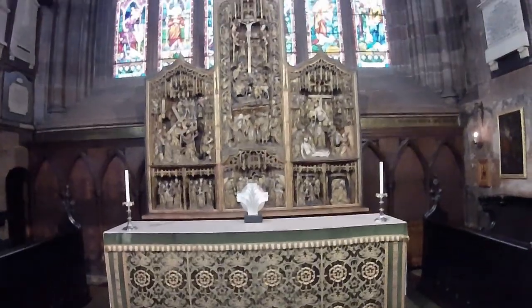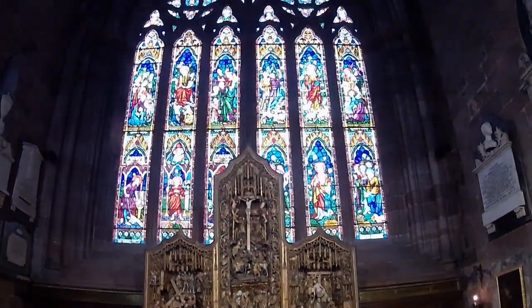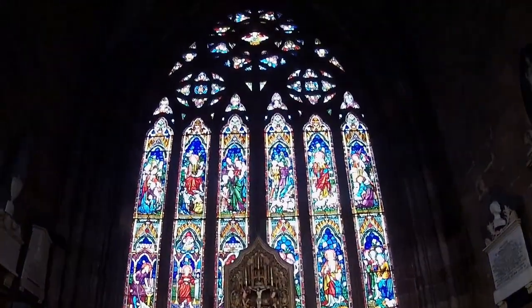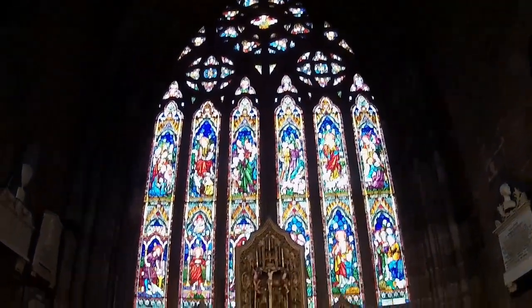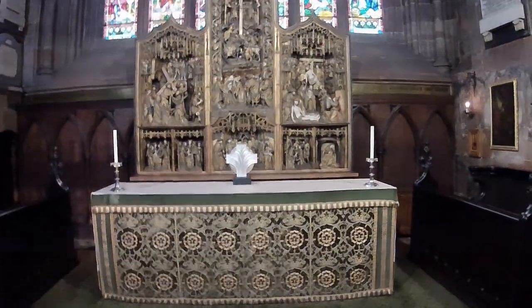And here we have a Belgian triptych, brought over for an original chapel in Carlisle. And behind it, a memorial window to the deaths of priests' daughters.